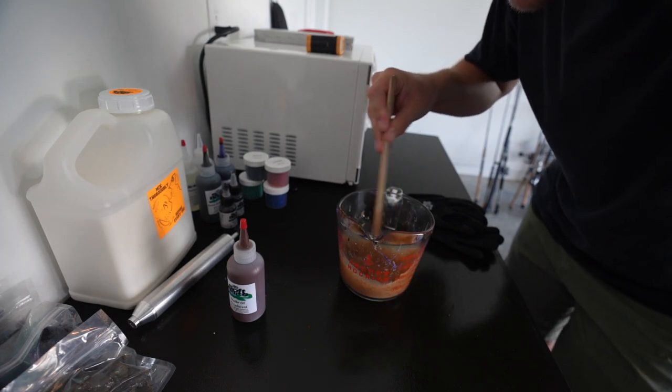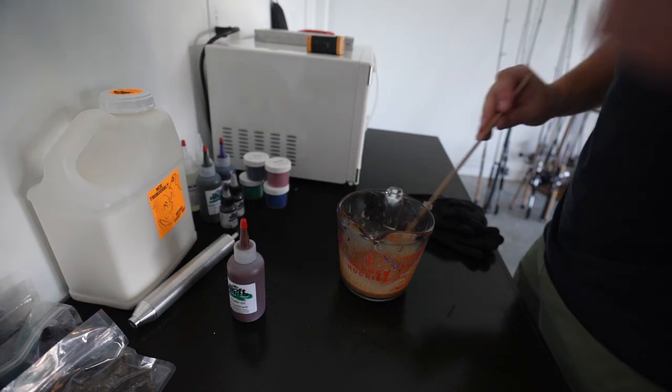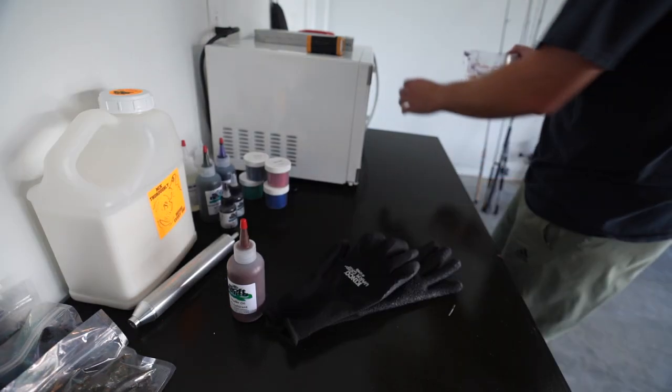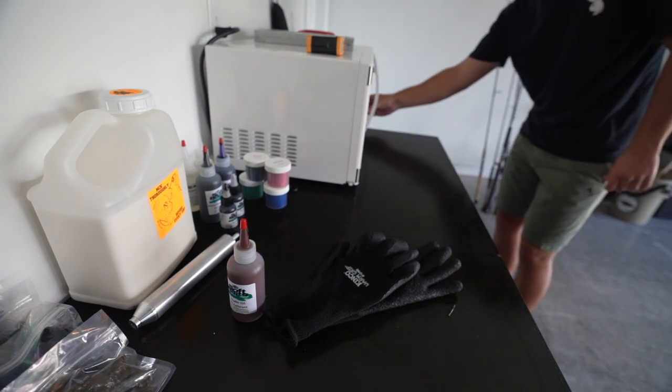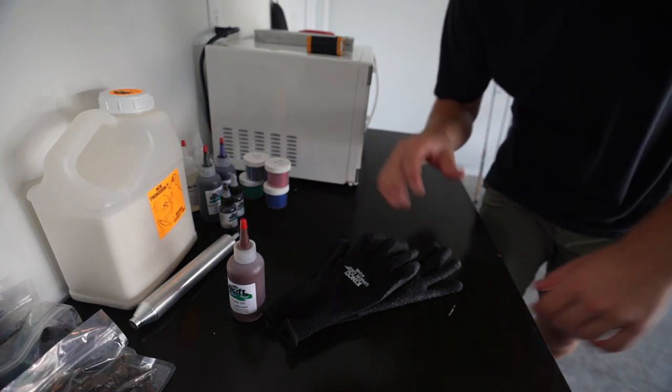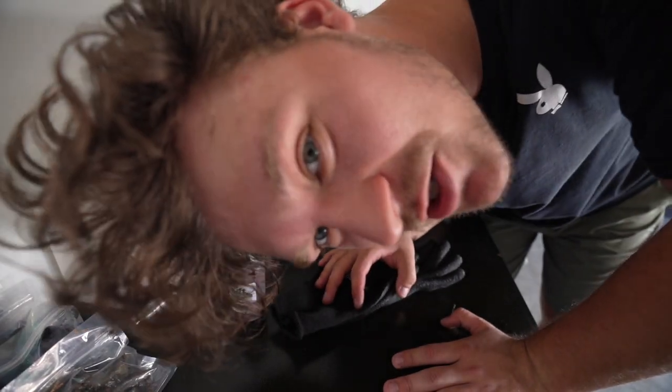It is very sparkly — very, very sparkly for the amount of stuff I put in there. We'll give it two minutes and we should be good.